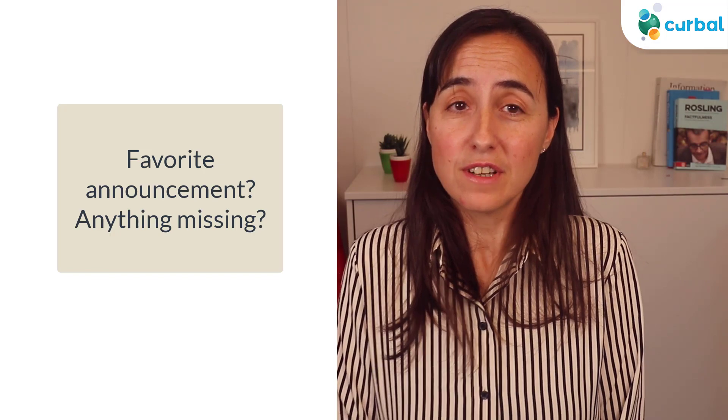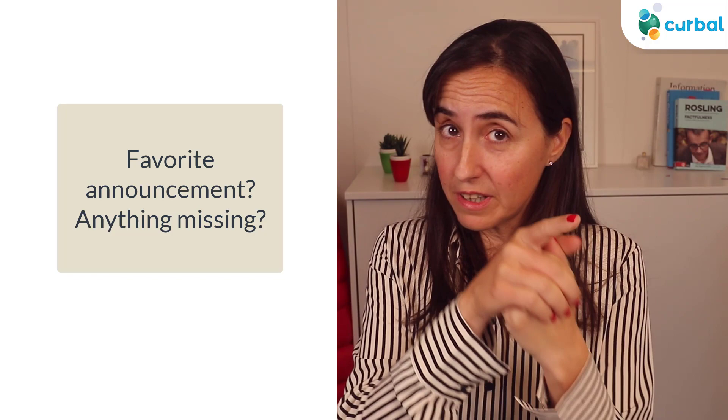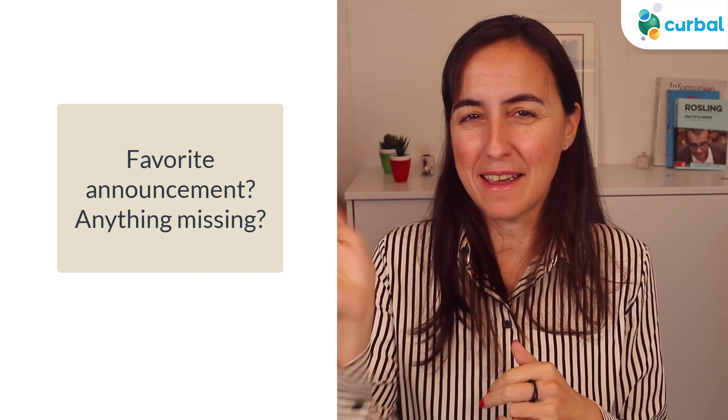That's all for me. I hope you enjoyed this video. Let me know if I missed any important announcement, and let me know what your favorite announcement has been. I will see you again on the next video. Take care, bye!